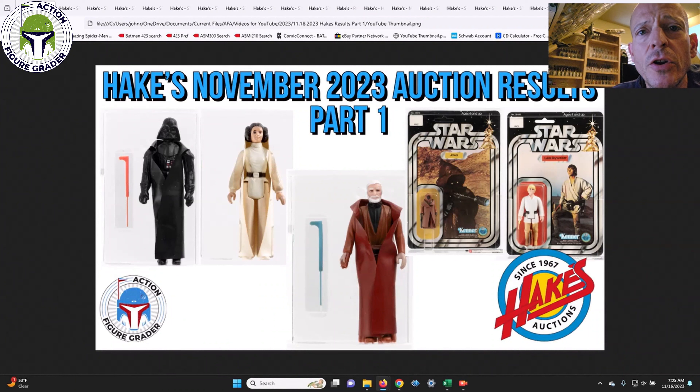What's up YouTube, it's the Action Figure Grader coming back with coverage of the last Hakes auction that just ended on Wednesday night. I'm going to do three videos for the vintage Star Wars action figures that sold — early Star Wars in this video, Empire Strikes Back in another, then Return of the Jedi and Power of the Force. I'll also do a comic book video covering some key books across different grades.